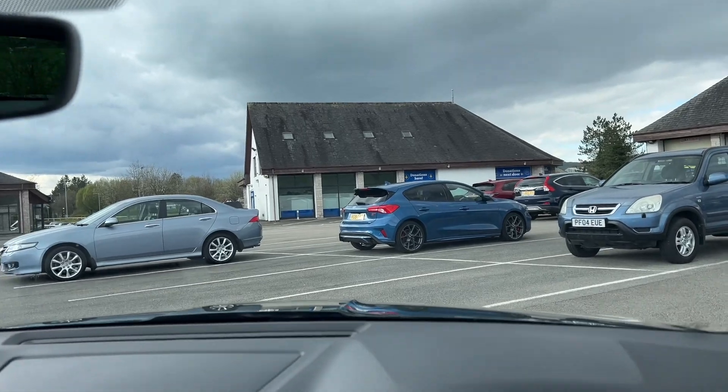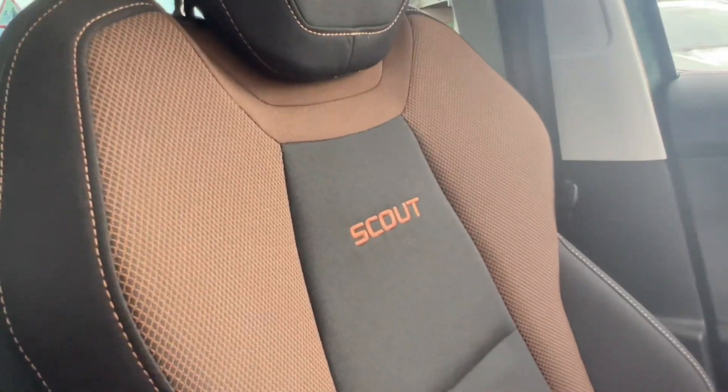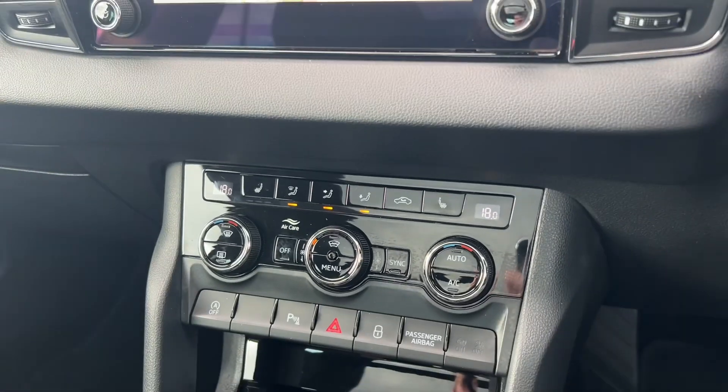You might be able to see them there — they're the heated screen elements, so that was one of the factory options, as was the paintwork and as was the spare wheel. You can see you've got 'Scout' on the seats, which is lovely, in a sort of orange-brown colour. You also have heated front seats, which is excellent.